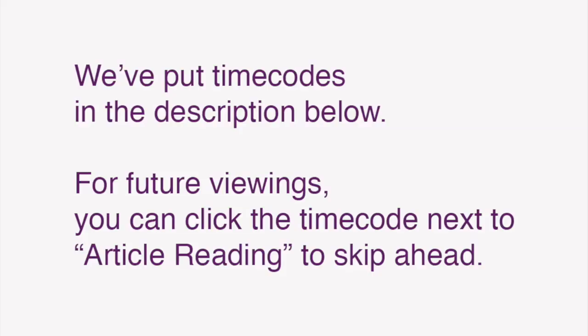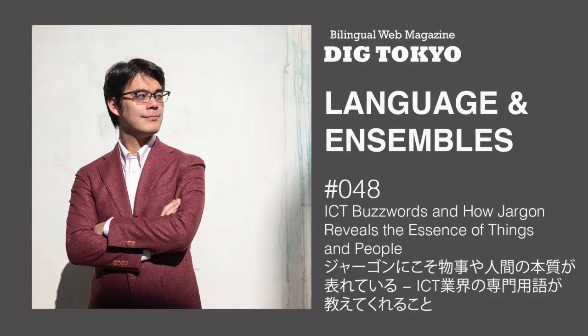We've also put time codes in the description below, so that for future viewings, you can click the time code next to the article reading to skip ahead. In this video, I'll be reading the Japanese text of Language Ensembles 48: JARGONにこそ物事や人間の本質が現れている — ICT業界の専門用語が教えてくれること. I wrote about the latest episode of the English Language Learning Show I'm on, where we talked about CES 2020. Okay, here we go.